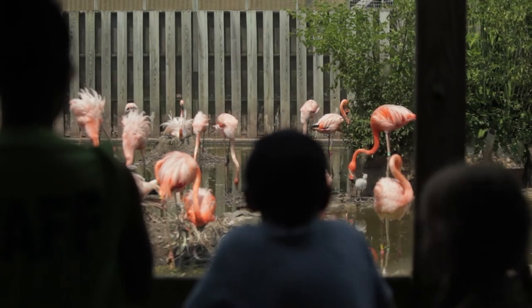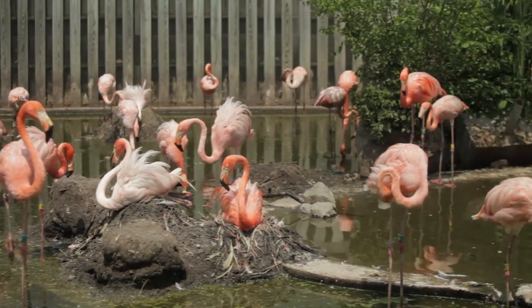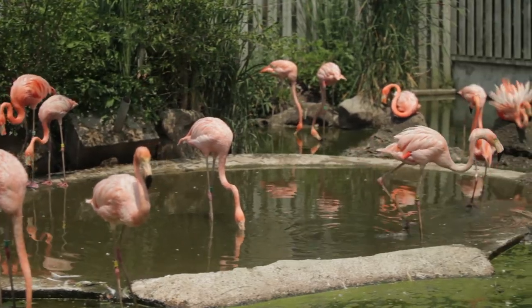We keep our flamingo flock on exhibit year-round. There's something always going on in the flock, whether it's courtship, nest building, mound building, raising chicks, or just running around. It's just really nice and an active exhibit.